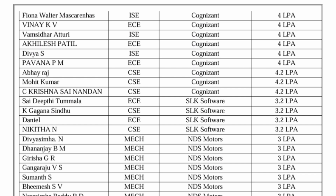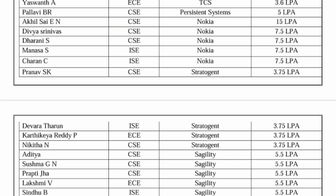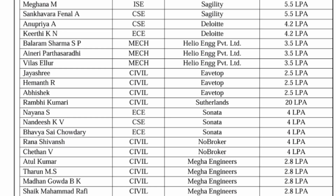This college is a good option for ECE placements as well. SLK Software allowed CSE and ECE at 3.2 lakhs. NDS Motors placed Mechanical students at 3 lakhs. TCS placed ISE, ECE, and CSE students at 3.6 lakhs. Persistence Systems offered 5 lakhs, Nokia offered 15 lakhs to one student and 7.5 lakhs to others, placing around five to six students. Stratogen placed three students at 3.7 lakhs and Sagility offered 5.5 lakhs to CSE, ISE, and ECE students.